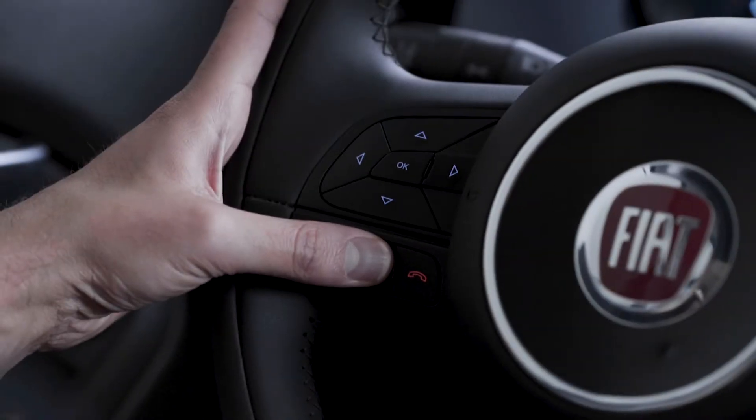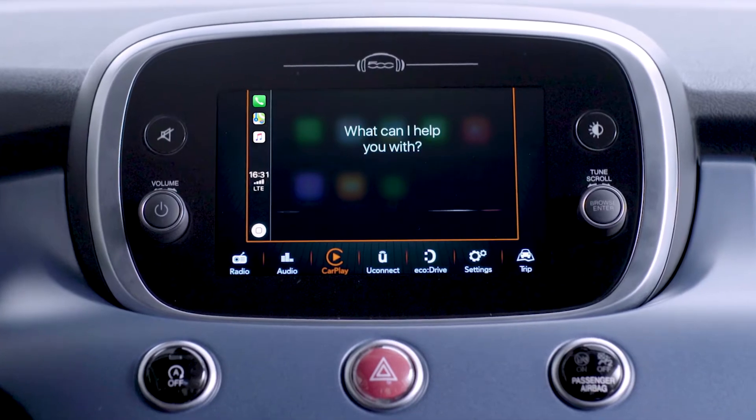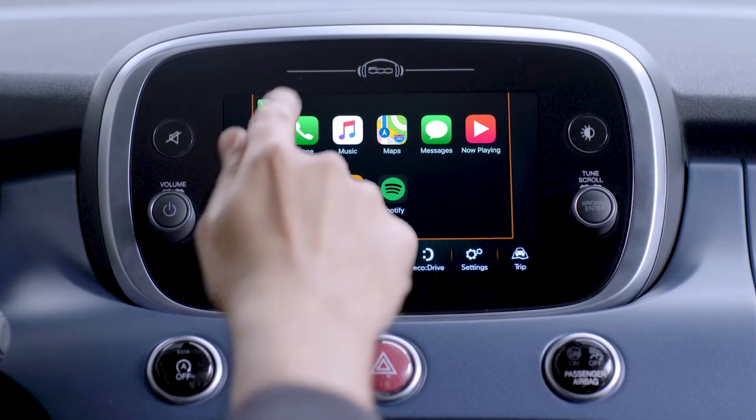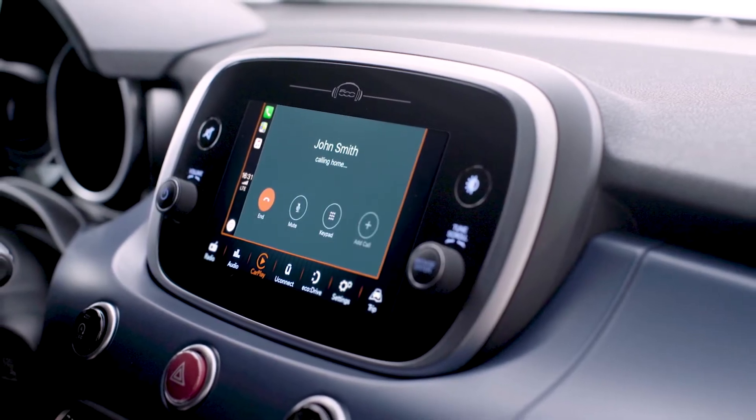Press and hold the voice control button on the steering wheel and say 'call', then say your contact's name. You can also tap the appropriate icon on the display and Siri will ask you if you'd like to make a call or listen to your messages.